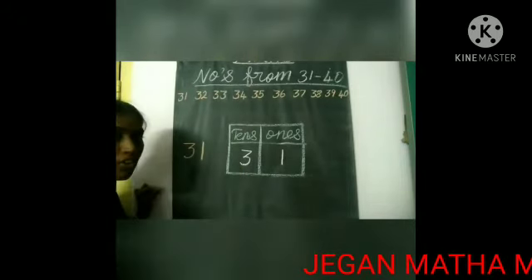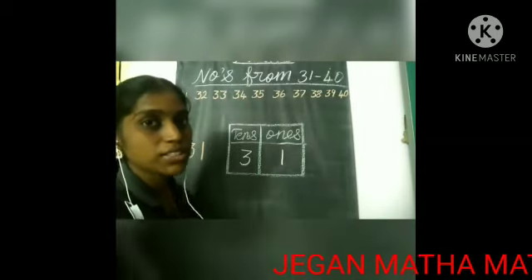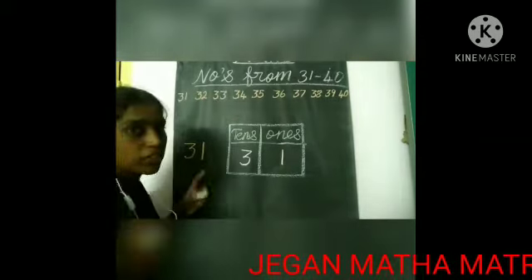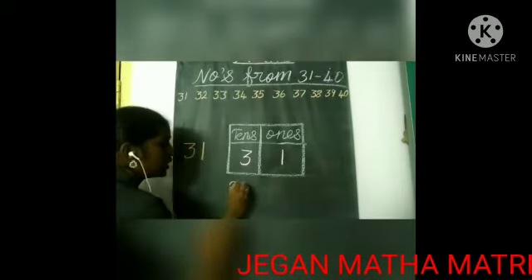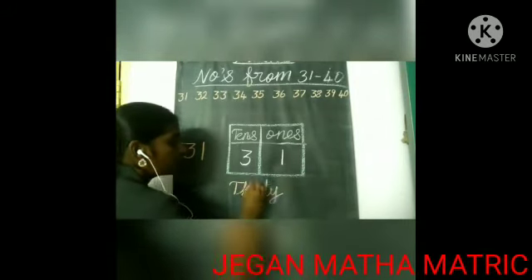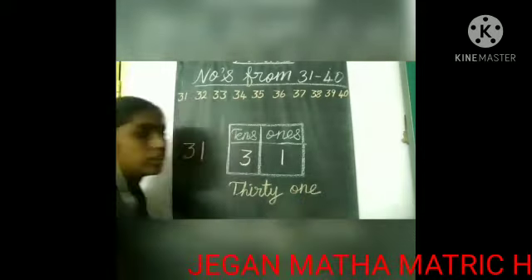The spelling of 31 — we already know the spelling of 30 and also we know the spelling of one. So easily we can write the spelling of 31. The spelling is T-H-I-R-T-Y, 31, O-N-E, 1 — 31.